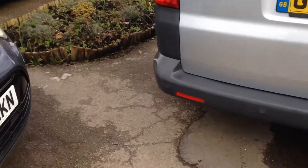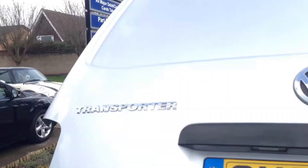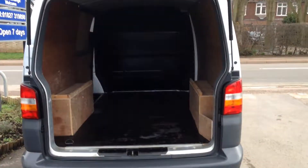The parking sensors on the back bumper. Let's just show you in the back. There you go.